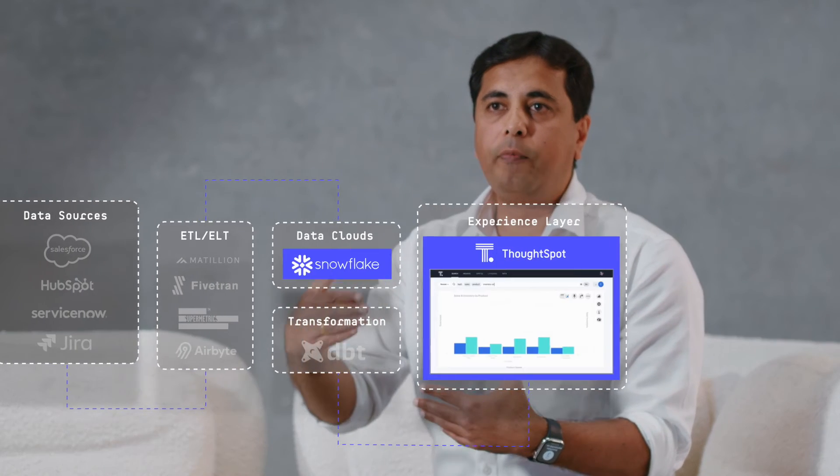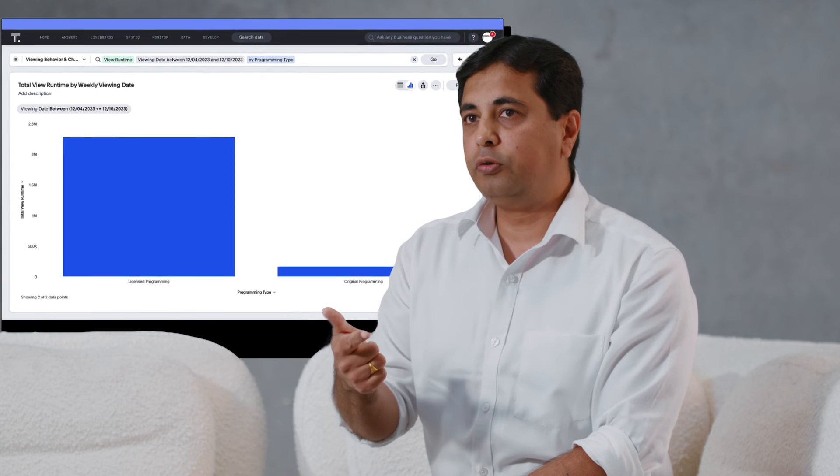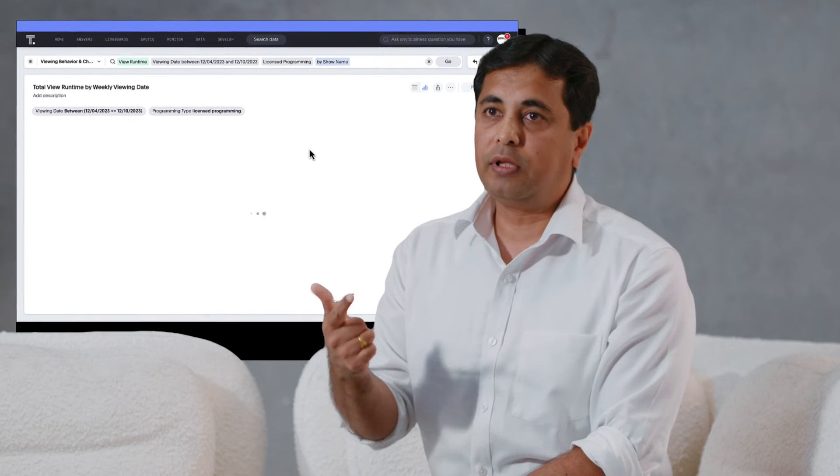With Modern Data Stack we have a layered approach where the tools really integrate together, which allow users to drill down in real time. So you get real-time analytics and the ability to drill down for any type of users on the live data.